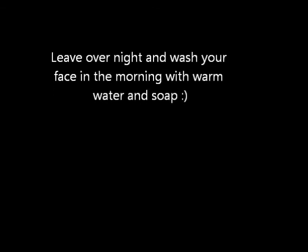But if you have more severe problems, then go to a dermatologist. Thanks for watching!